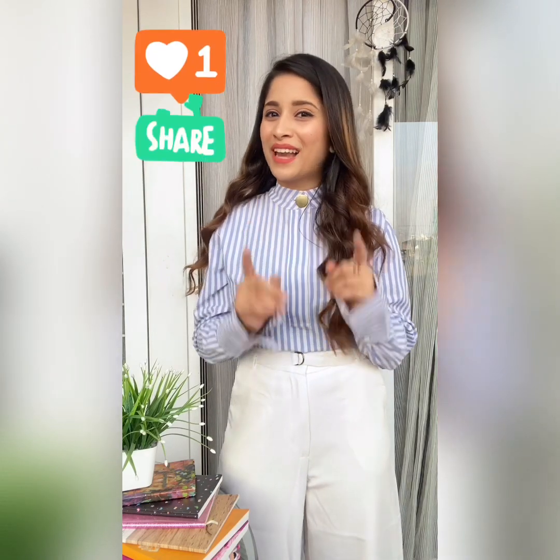I hope you loved the video and found it helpful. We've come to the end of hashtag Kya Kaise Karu. If you think this video could be helpful for any of your friends, mention them in the comment section below, and don't forget to like and share the video.